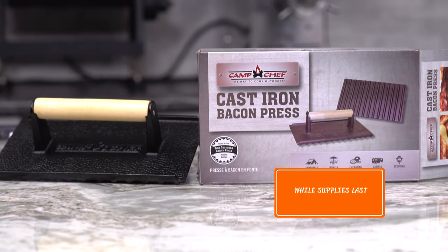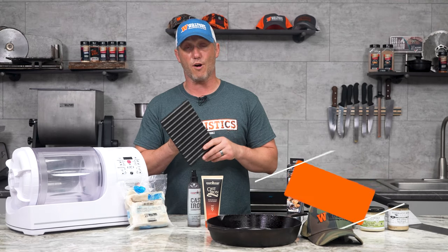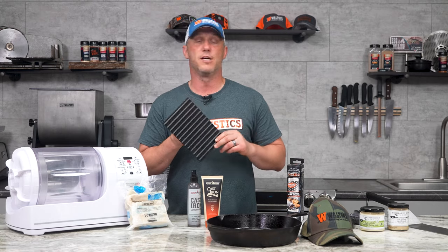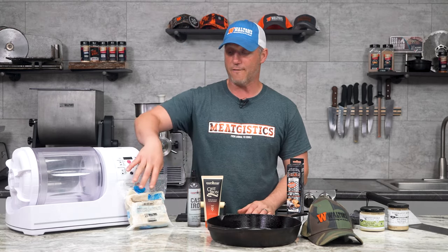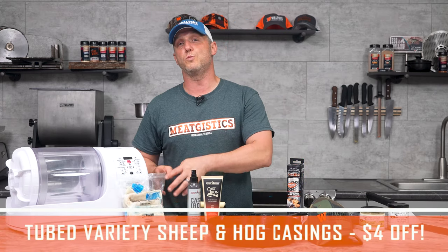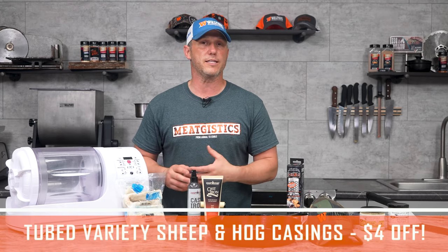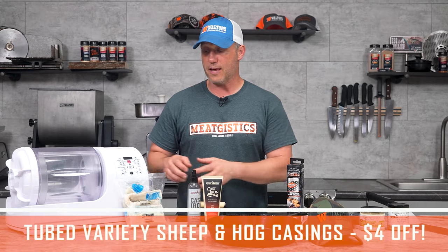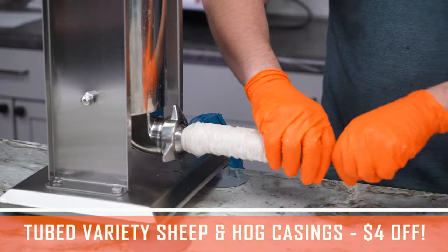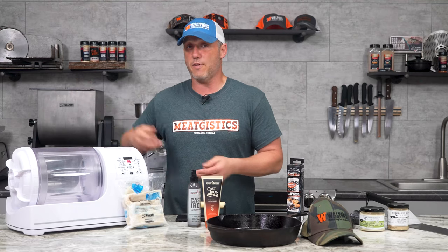Now while supplies last, the Camp Chef panini and bacon press is going to be $2 off. This is a brand new item and we don't have a lot of them, so as soon as they're gone, the sale on those ends. Then we're going to take $4 off all tubed varieties of sheep and hog casings. The tubed casings are really nice because all you have to do is let them soak in hot water for a while, and then they come preloaded on a plastic sleeve. You simply put that sleeve over your stuffing tube, pull the plastic sleeve out, and your casings are loaded and you are ready to go.